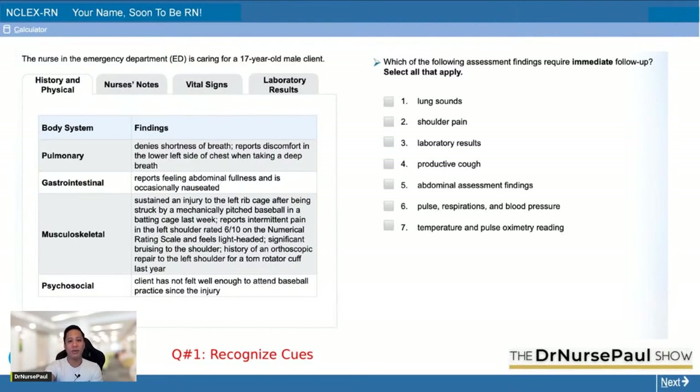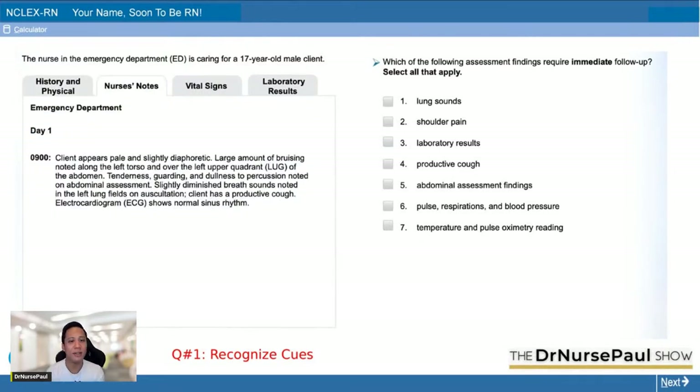Now let's click nurse's notes. At 9 o'clock: the client appears pale and slightly diaphoretic. Large amount of bruising noted along the left torso and over the left upper quadrant of the abdomen. Tenderness, guarding, and dullness to percussion noted in the abdominal assessment. Slightly diminished breath sounds noted in the left lung fields on auscultation. Client has a productive cough. EKG shows normal sinus rhythm. Remember those positive flags: pale, diaphoretic, bruising, tenderness, guarding, dullness to percussion of the abdomen, diminished breath sounds, productive cough — those are significant findings.